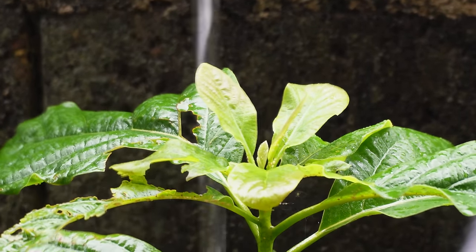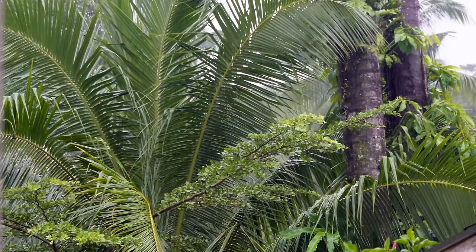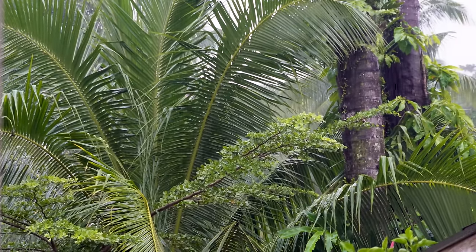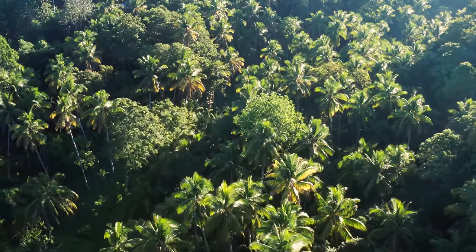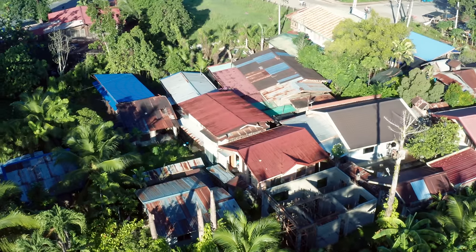Heavy rain has been falling for days now, watering our plants and the greenery around us. The sun has finally peeked out, but it's still damp around here.